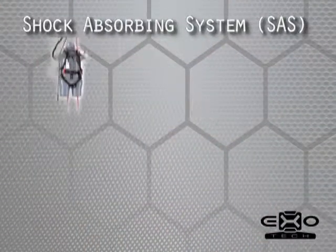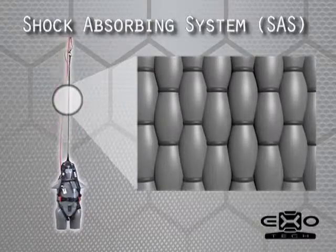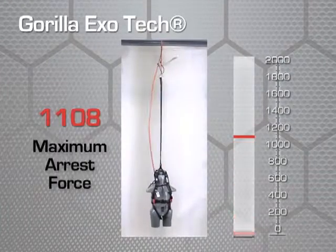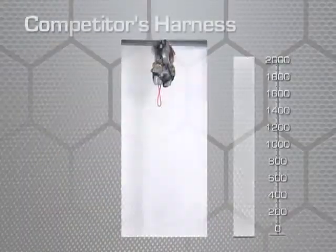Injuries occur every year to hunters wearing traditional safety harnesses. The shock-absorbing system utilizes technologically advanced materials that provide superior fall protection. The all-new Exotec Safety Harness was engineered for real hunters who demand only the best. The patent-pending design of the Exotec provides the highest level of comfort and safety on the market today.